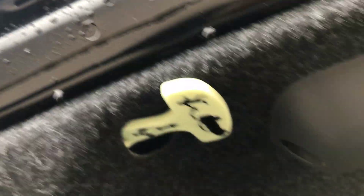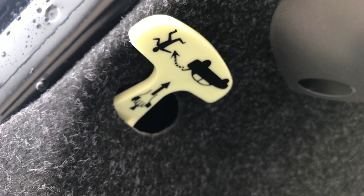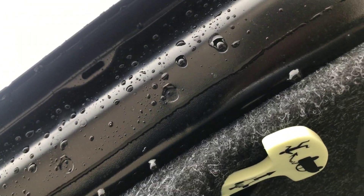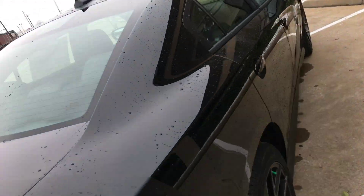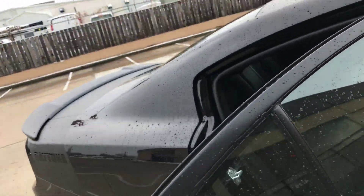They say if you ever get in a movie-like situation and get thrown in the trunk — you got a glow-in-the-dark handle in there. Okay, I never really looked at that. So as soon as they stop, you don't panic. They stop, you pull that thing and you're out.